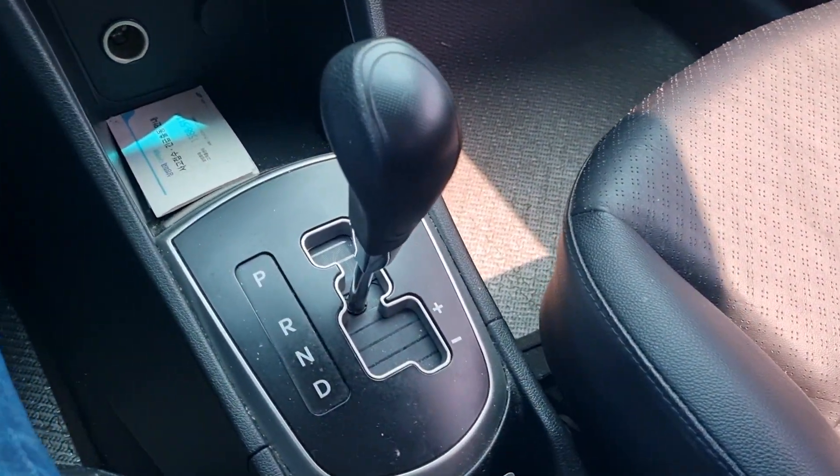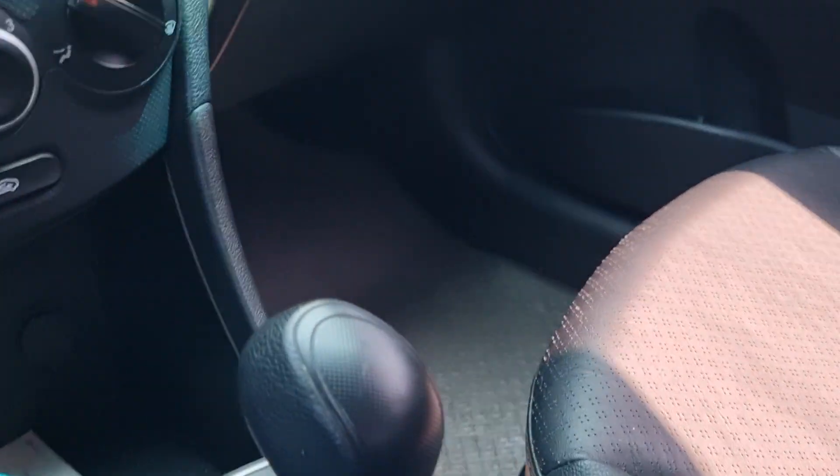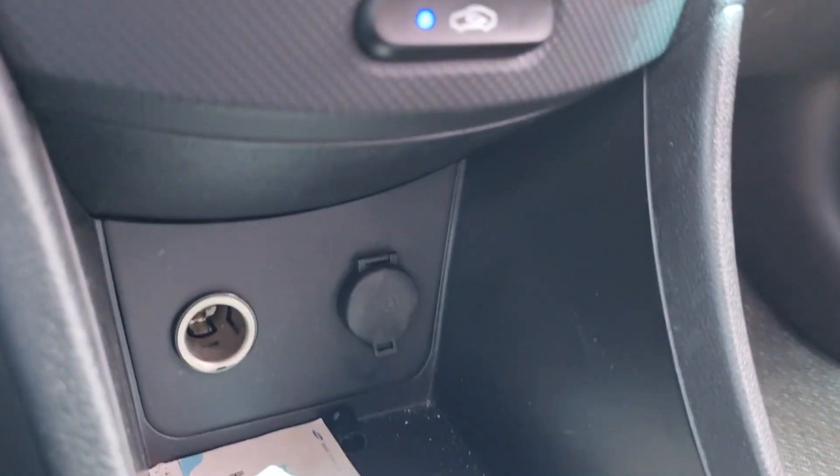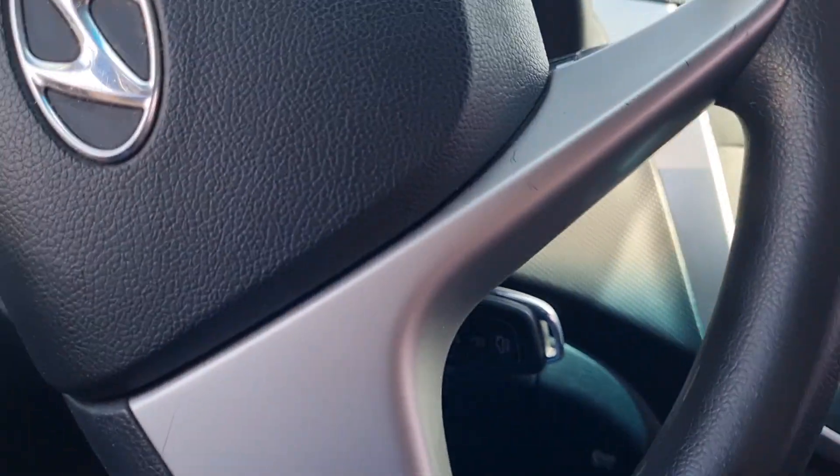Airbag for the assistant and airbag for the driver. The shift knob is very clean. USB and the power outlet. And here's the key.